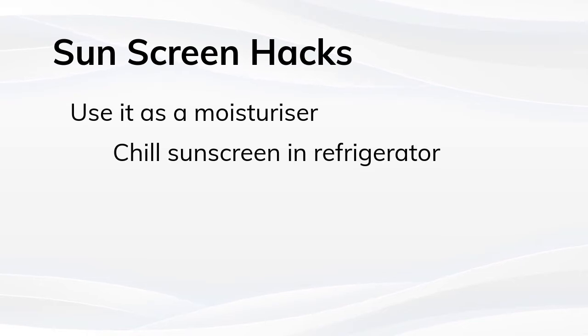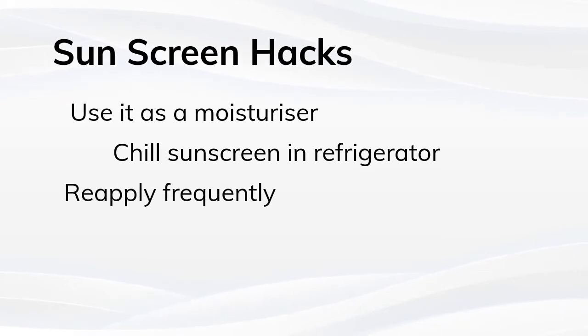Third step: reapply frequently. Sunscreen must be applied every two hours to be effective. It can become difficult to remember, so simply set an alarm or timer and you'll never forget again.